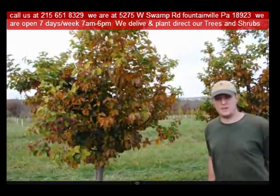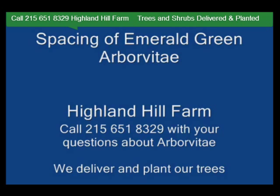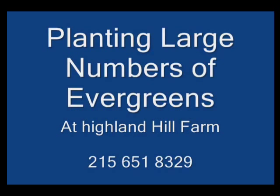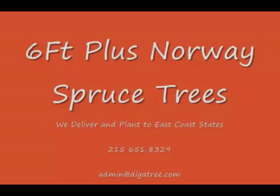If you need trees or shrubs on the east coast, we do deliver and install. Give us a call at 215-651-8329 for trees and shrubs, or if you have a question about trees and shrubs, we'd be glad to try and answer your questions. Highland Hill Farm is your source for information and also for trees and shrubs on the east coast.